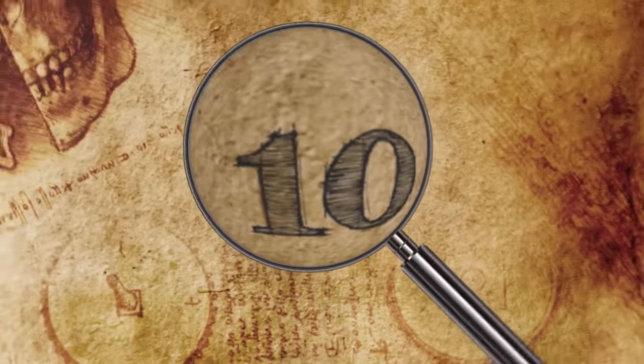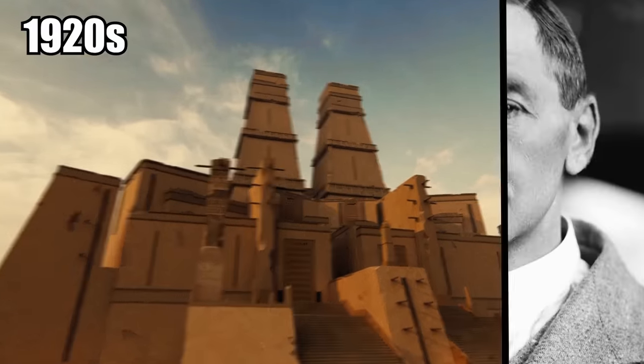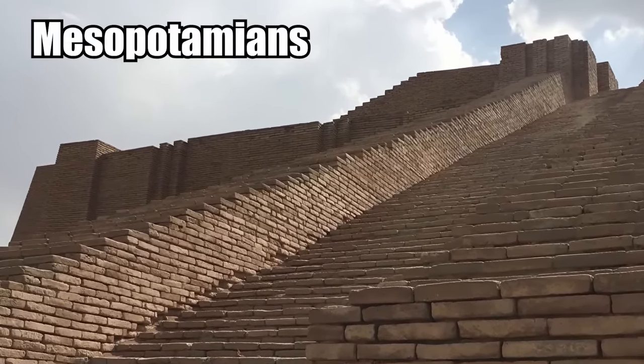Number 10: the Ziggurat of Ur. The Great Ziggurat of Ur was discovered and excavated in the 1920s by Sir Leonard Woolley. It is the largest ziggurat that's ever been found and was built by the ancient Mesopotamians.